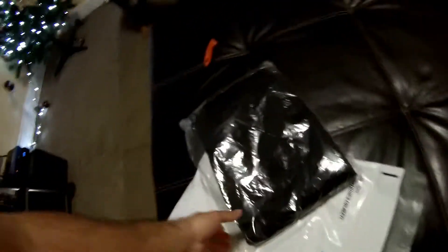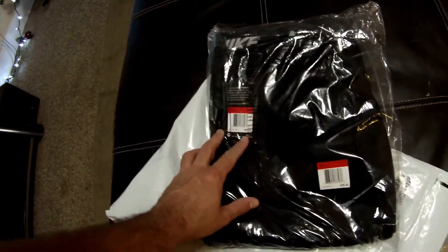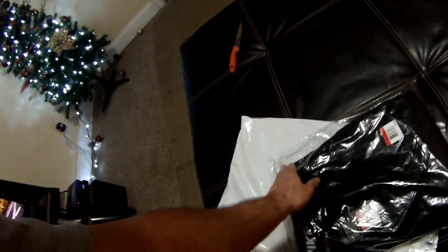I ordered some black Nike joggers. They're supposed to be tapered at the bottom. I've been wanting some of these for a while but couldn't find them — a lot of times they're really expensive. I found these for pretty cheap, like $28, and figured I'd give them a try.